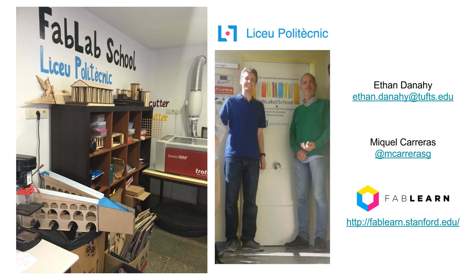With that, I'd like to extend a big thank you to Liseu Polytechnic School for hosting me for the day. And if you have any thoughts, questions, or comments related to what I've presented here, please feel free to contact me directly. If you have questions about the school, you can reach Mikel on Twitter. More information about the FabLearn community or the FabLearn lab network of makerspaces can be found on Stanford's website. Thank you.